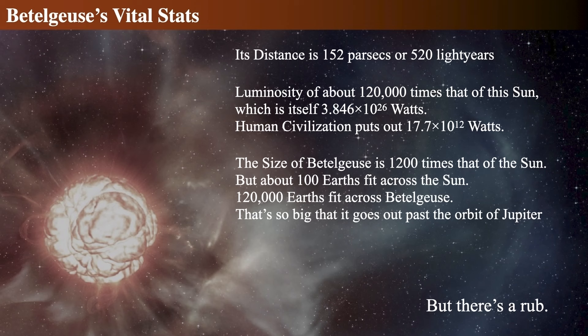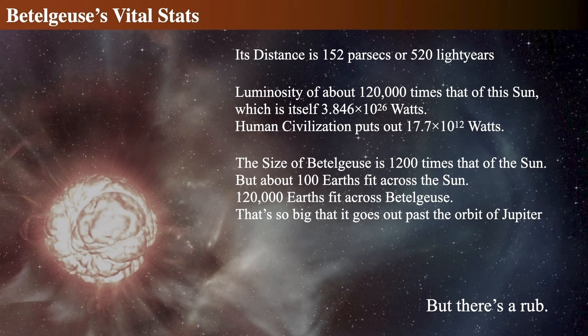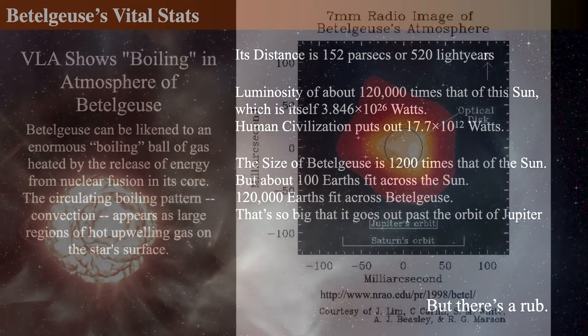Betelgeuse is about 152 parsecs away, or about 500 light years, and its luminosity is about 120,000 times that of the sun — extraordinarily luminous. The absolute wattage is about 4 × 10²⁶ watts. Compare that to human civilization's output of about 17 terawatts — we are about 10¹⁴ times less luminous than Betelgeuse. Betelgeuse itself is about 1,200 times the radius of the sun — confirmed by both direct measurements and the Stefan-Boltzmann relationship. That means it's bigger than the orbit of Jupiter.